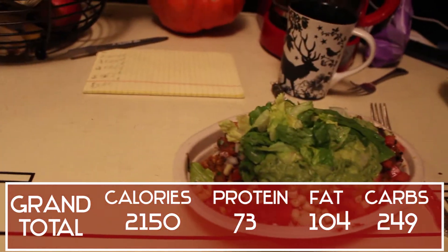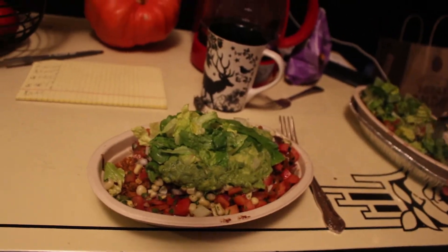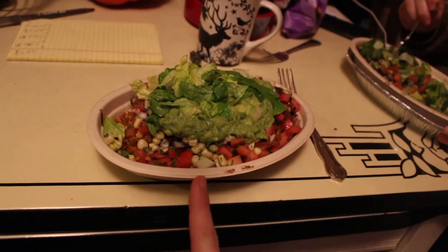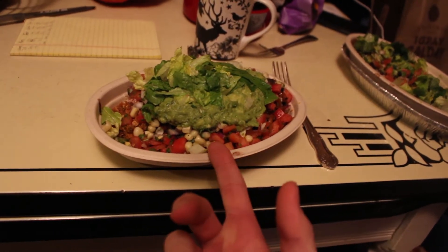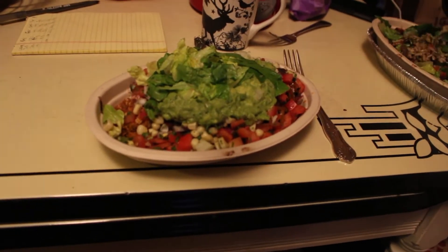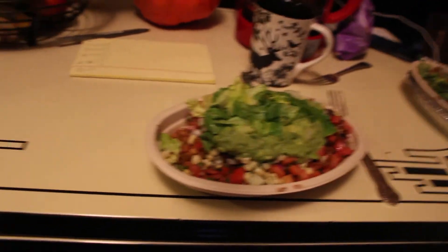A little pro tip for first-time Chipotle users: get double rice and double beans — that's what I usually do. My full order is rice, beans, pico, corn salsa, lettuce, guac, sofritas, and peppers and onions. Also, if you get double all the vegetables instead of the meat or tofu, it costs exactly the same. So if you want more free food, do that.